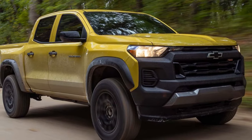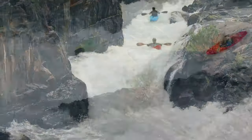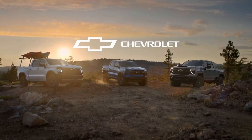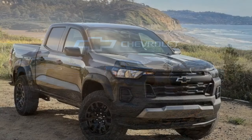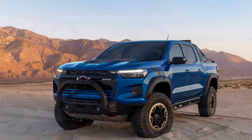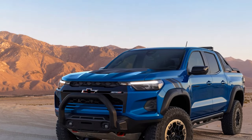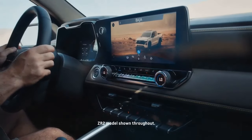Formerly available as an option package, the Trail Boss treatment has evolved into a distinct trim level within the redesigned 2023 Chevrolet Colorado family. Positioned as the entry-level offering among the trio of more explicitly off-road-focused Colorados, sitting below the Z71 and formidable ZR2, the Trail Boss starts at a reasonable $38,495. To those unfamiliar with comparing a Trail Boss and the ZR2, it might appear as though it's merely a 2023 Colorado with a rugged black plastic grille, fender flares, and added bedside stickers.